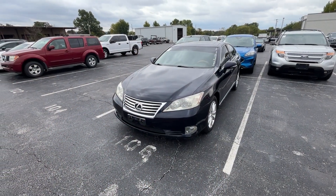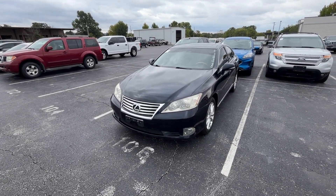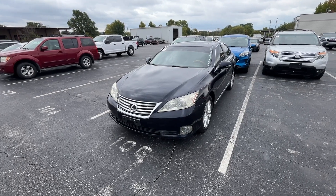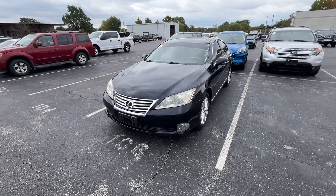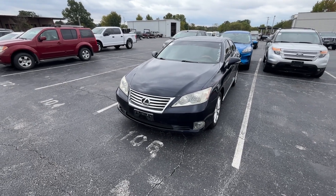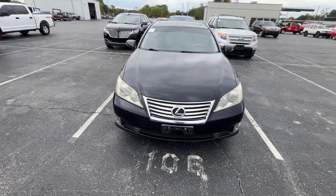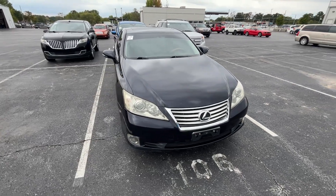First up, I saw this one online — a 2010 Lexus, I think it's an ES350 or something like that, I'll investigate further. Online with the pictures, this looks like a very, very nice car. I think it's got like 153,000 miles. But when you get up here in person, this car is actually pretty rough.